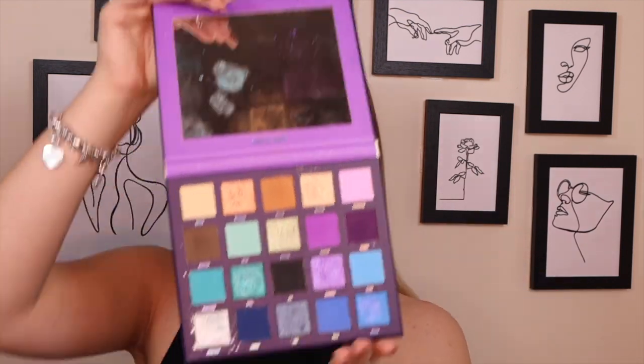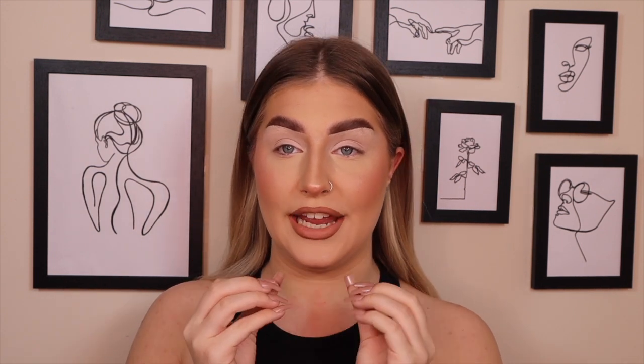Hi guys and welcome back to my YouTube channel. In today's video we are going in with an exciting launch — Beauty Bay have just launched their third palette, which kind of looks like this. One of my favorite palettes is the Book of Magic by Beauty Bay, which is beautiful. They have just launched their third installment of these size palettes and I am so excited. It literally launched yesterday morning and I was on that website as soon as it launched — it was in my basket, next day delivery.